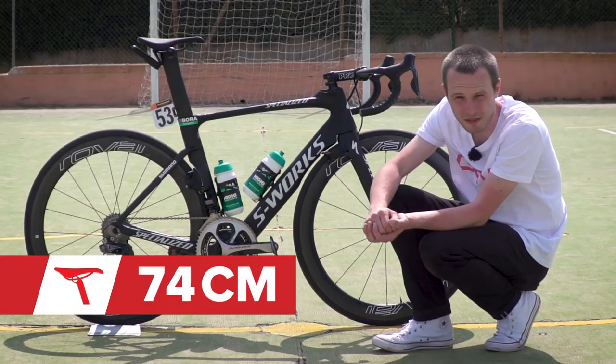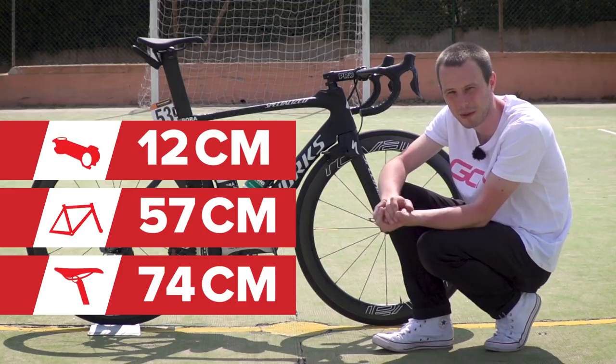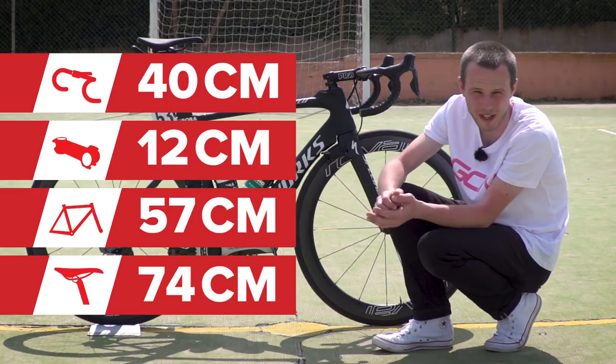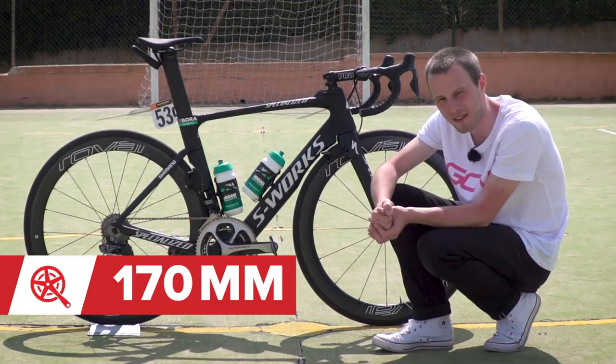His saddle height is around 74 centimetres, and his reach is about 57 centimetres. His stem is around 12 centimetres in length, and his bars are 40 centimetres wide — slightly narrower because he's a sprinter, so aerodynamics and speed are priorities there. Cranks are 170 millimetres long.